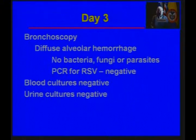They drew fluid from the alveoli. There were no bacteria, fungi, or parasites, and they did a PCR for respiratory syncytial virus, which was negative. Blood cultures were negative. Urine cultures were also negative.